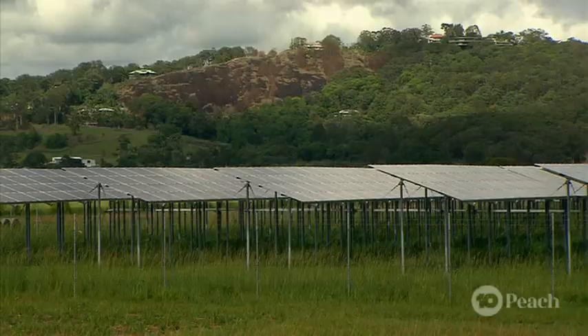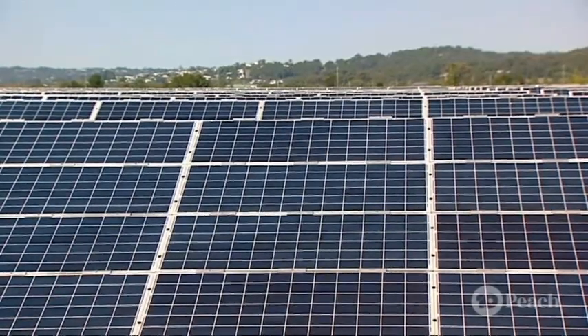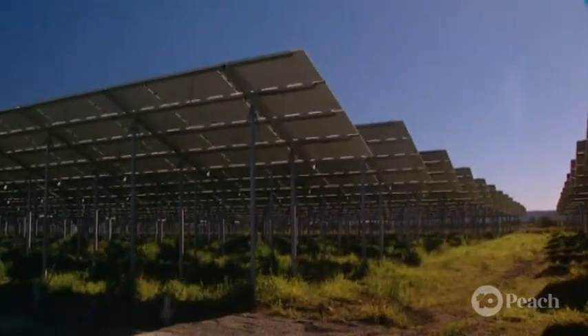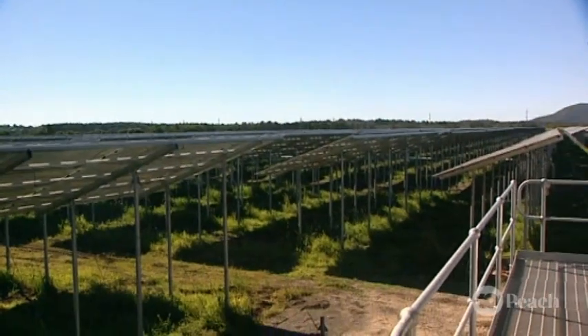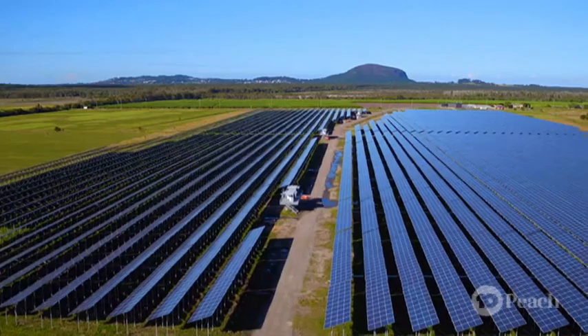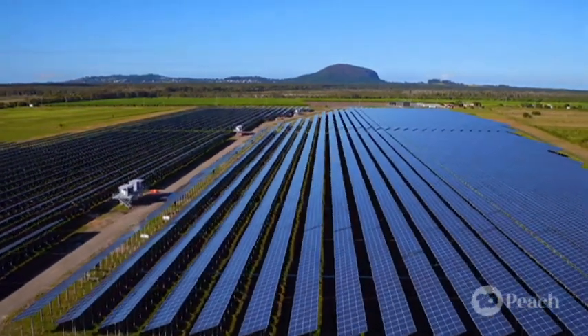At this farm, there are some new heroes well and truly on the block: solar panels. Here on the Sunshine Coast, we have Valdora Solar Farm. It's a site of solar panels on a 24 hectare lot, with around 48,000 solar panels on site. That is absolutely massive. It's the largest in South East Queensland.